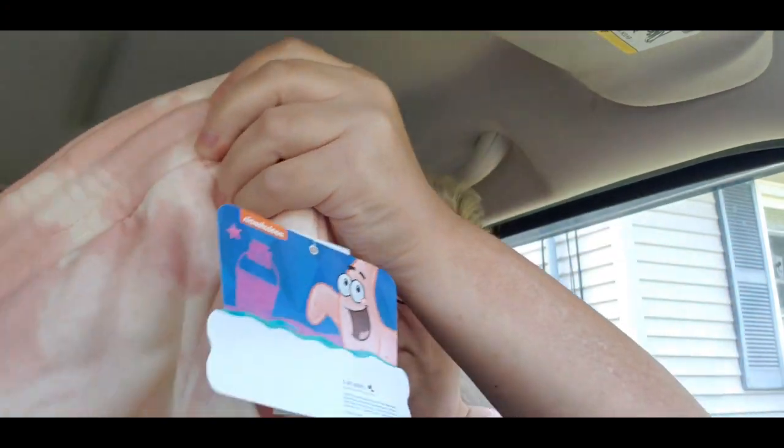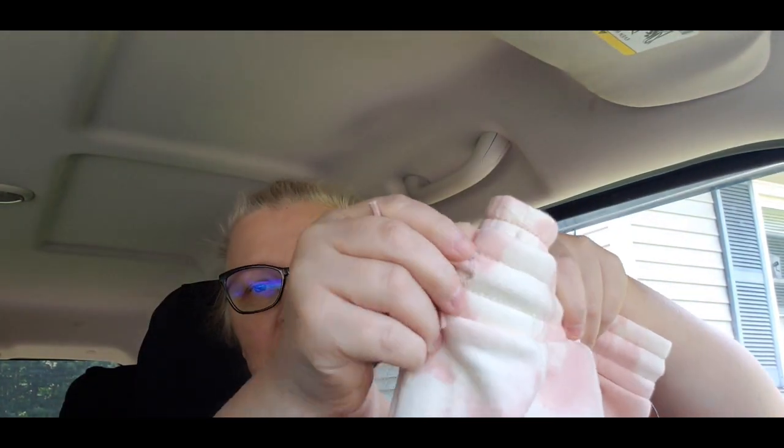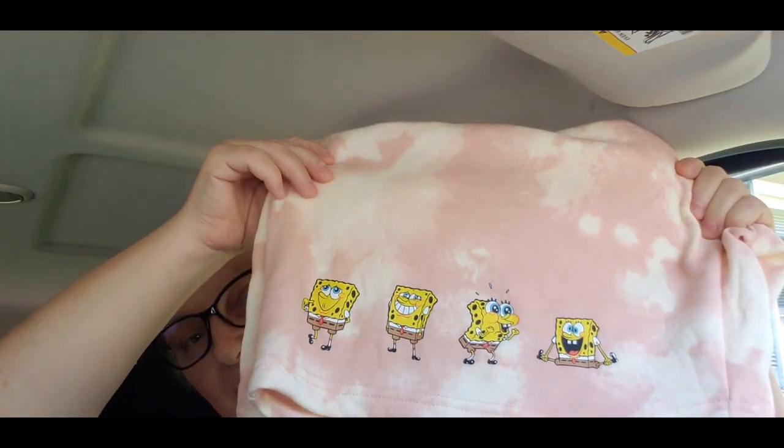When I saw these, I thought M needs them — she's gonna go crazy. She loves SpongeBob, as you guys know. These were $12.98. They're tie-dyed — you know I love tie-dye and M likes it too! At the bottom of the shorts there is SpongeBob. They have a drawstring so you can tighten the waist. They only had one size left so I grabbed it, and she can pull the waist if they're too big.